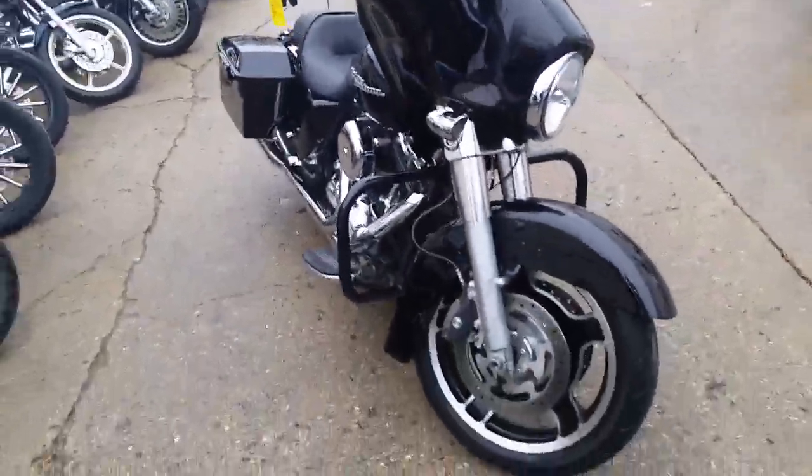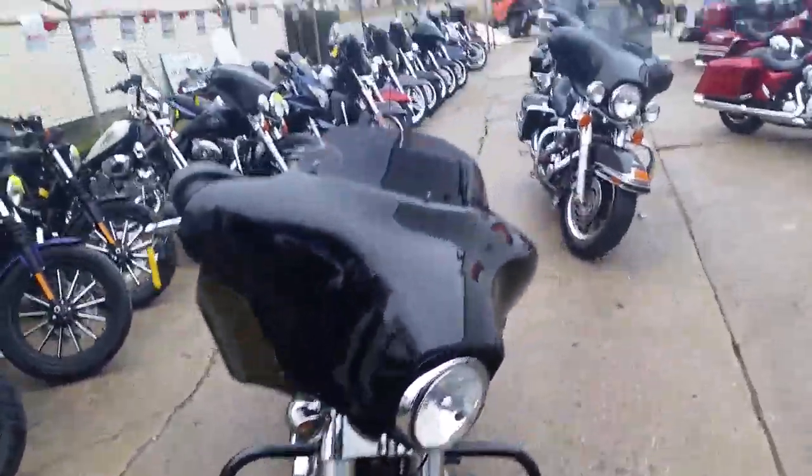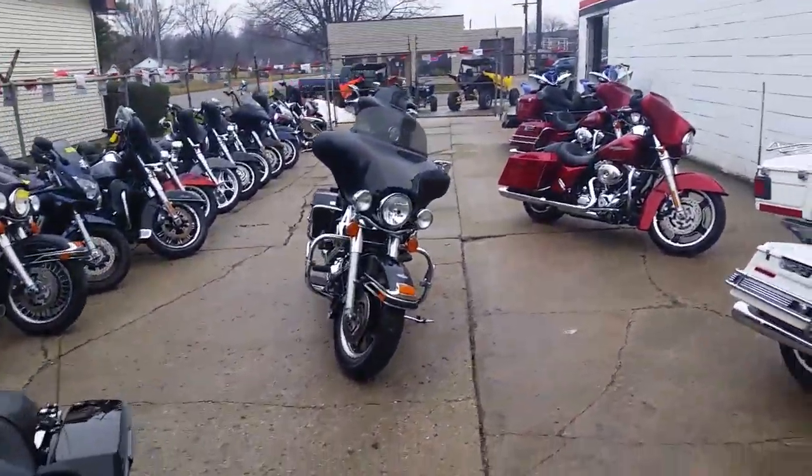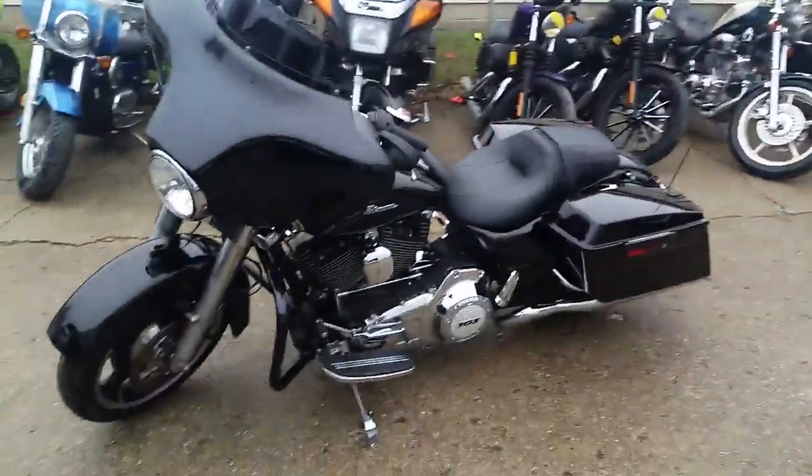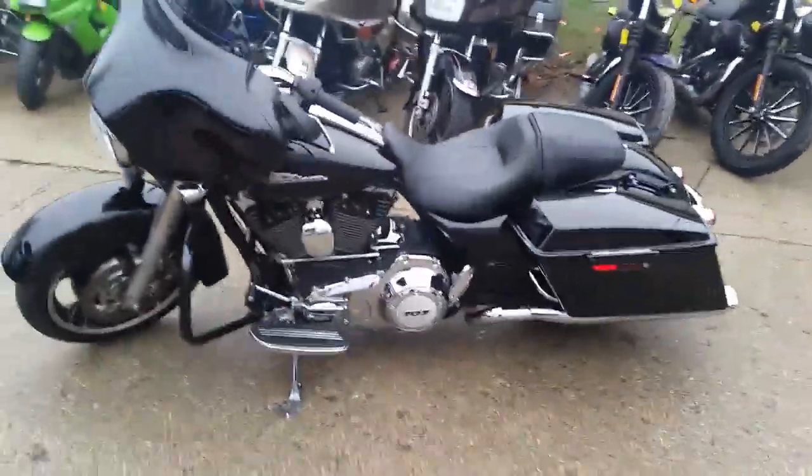It's Chad and Andrew here at Approval Power Sports, used Harley Davidson headquarters. How many of these things we got in now? Look at this — this is just what we got in yesterday, Chad. There's got to be nine of them here. Yeah, so we got to be sitting on 80, 90 used Harleys, folks. We got them all.